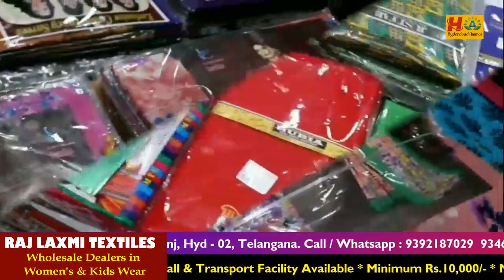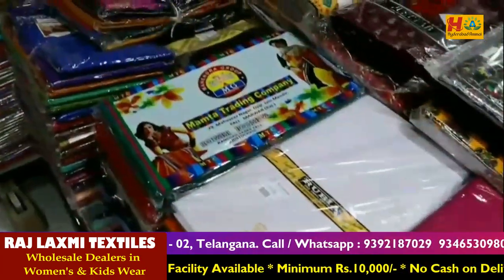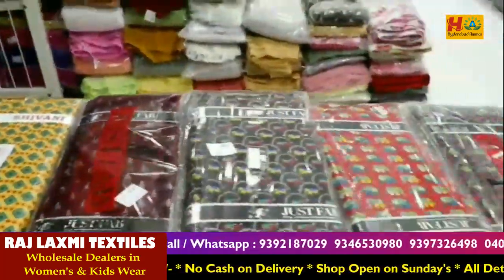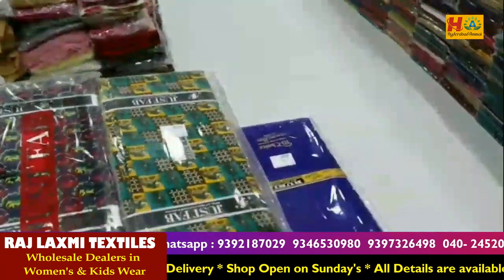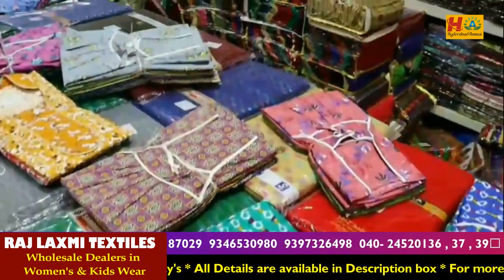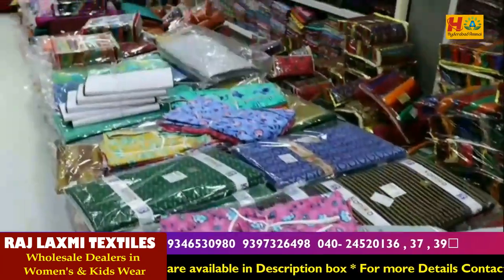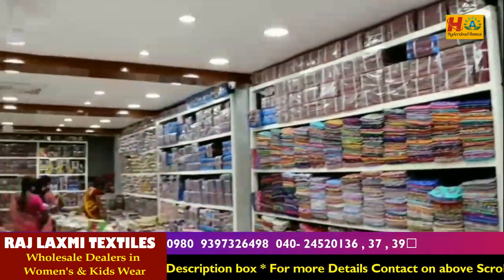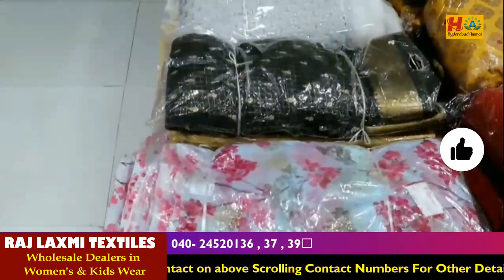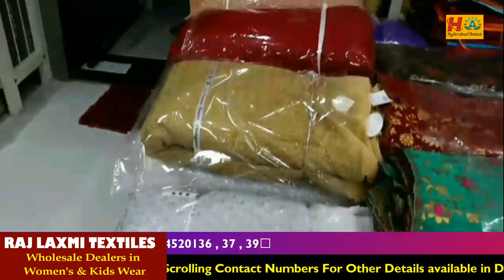This is total sale and retail, but if you have a marriage purpose, you can get a selection option. You can get set-wise purchasing, and you can buy one set from the shop online.